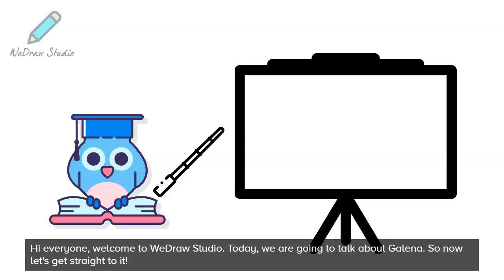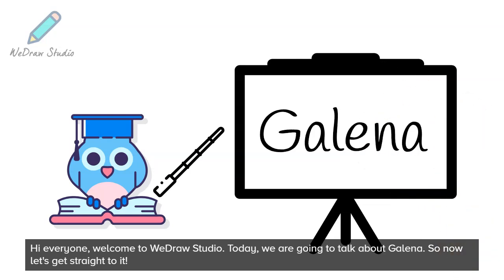Hi everyone, welcome to WeDraw Studio. Today we are going to talk about Galena. So now let's get straight to it.